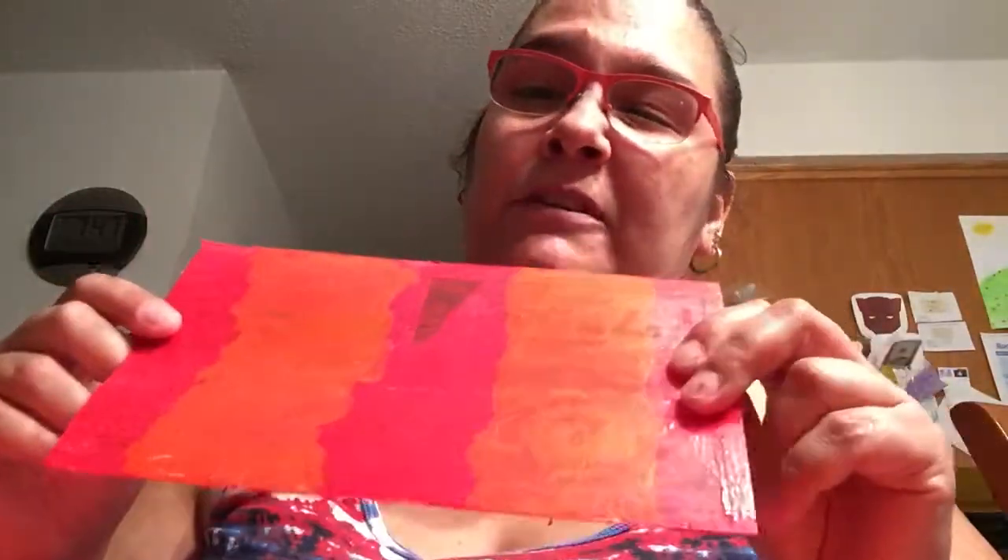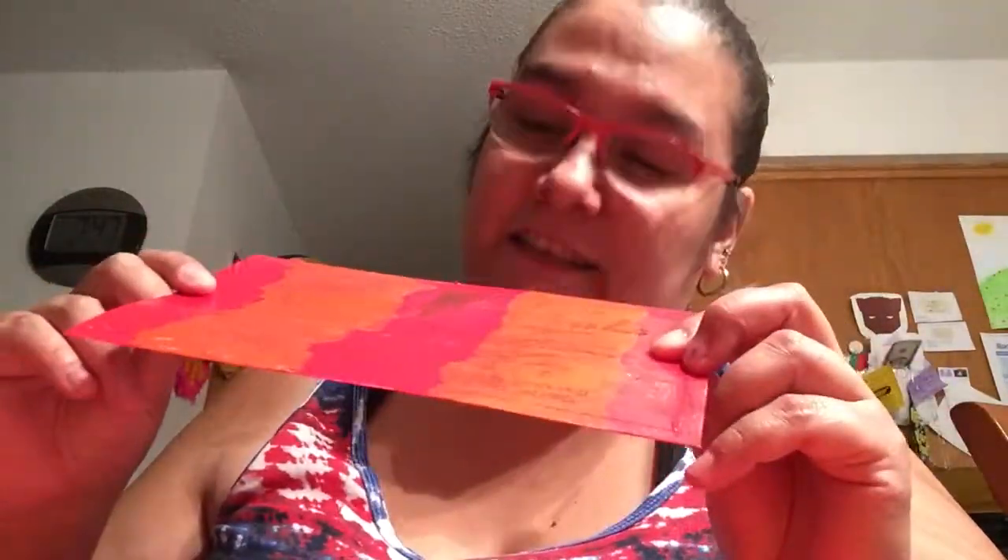Anyway, then we have this one, which was a Great Clips mail insert. So this one is red with that orange color again. You can kind of see it there.